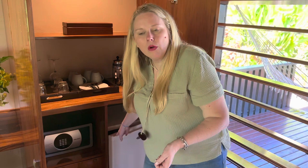The sodas and water are all included, but alcohol is at extra cost. Everything still is really reasonable. Another great inclusion is the laundry.